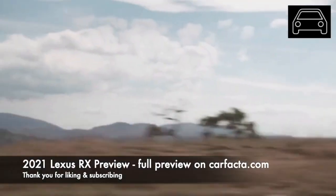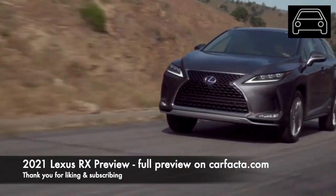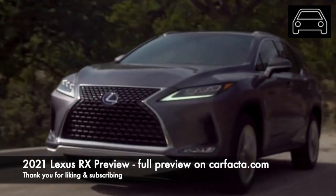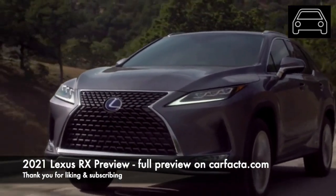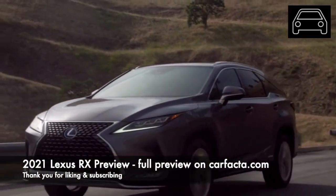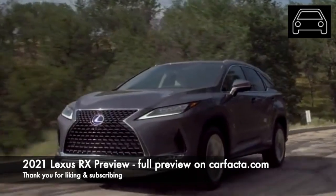Lexus is notorious for being a little behind the curve when it comes to tech. This is because Lexus values reliability and new tech components tend to cause vehicle problems. However, Lexus will have to upgrade its tech components in order to stay competitive with the likes of BMW, Audi and Mercedes.